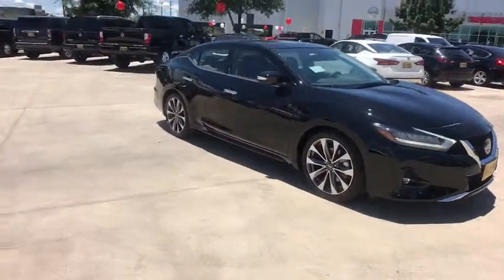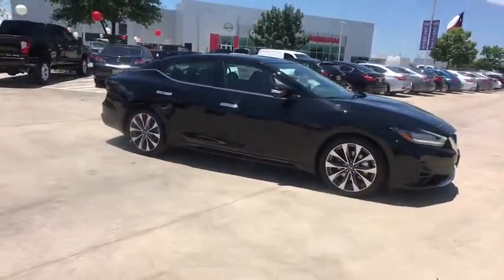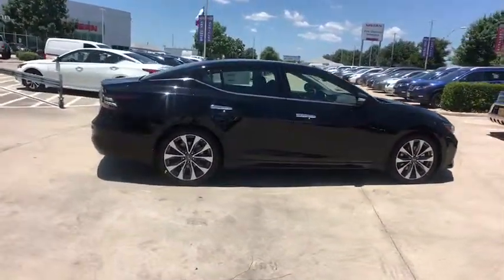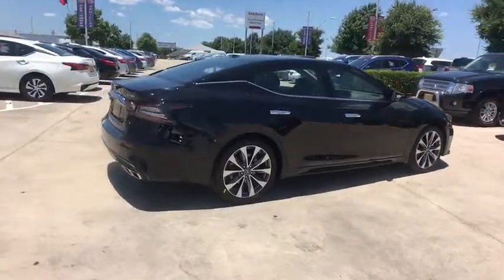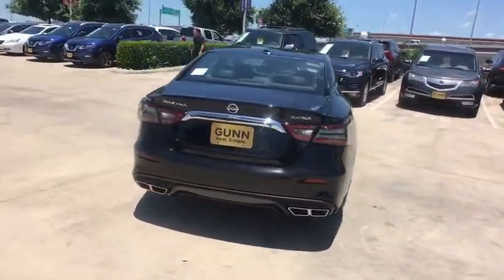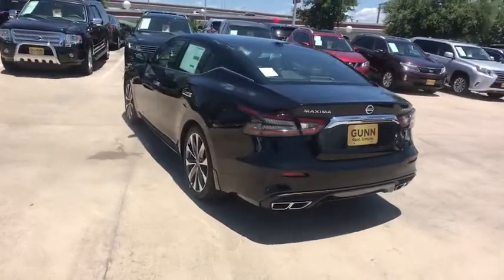2019 Nissan Maxima. The Maxima offers elegance with an edge. The spacious interior provides refined comfort for up to five passengers. Advanced technologies such as Nissan Intelligent Key and push-button ignition offer convenience and control.